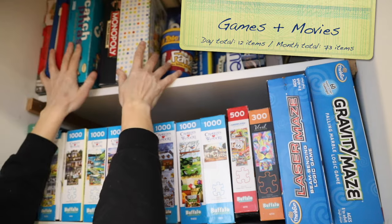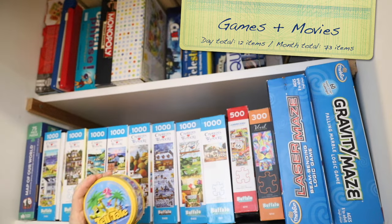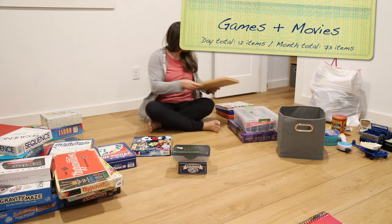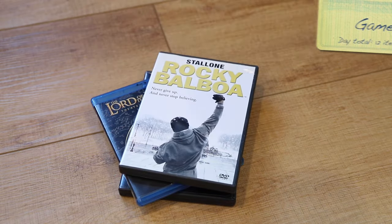Day seven: go to the spot where your games are kept and find three that haven't been played at all in the last year. Then search out your DVD or VHS movie collection and eliminate nine that you don't have plans to watch again.